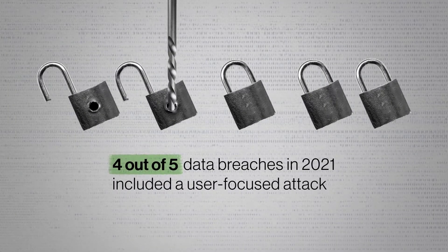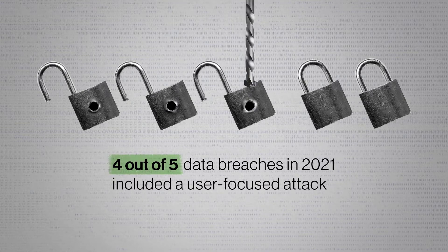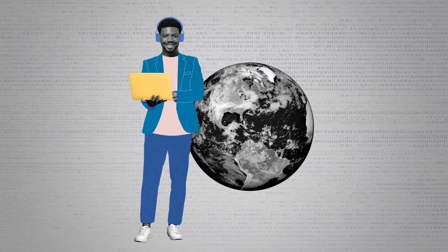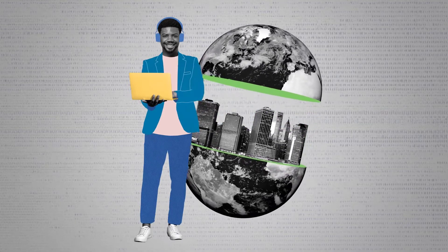Did you know that one of the most common access vectors that precedes a data breach is credentials compromise? It is not uncommon to see on the news that hackers stole a password database from a company, and that can be leveraged to get initial access to organizations they're targeting. According to Verizon, over 80% of hacking breaches involve the use of lost or stolen credentials.